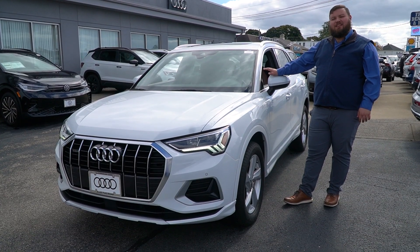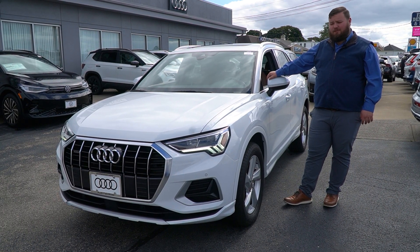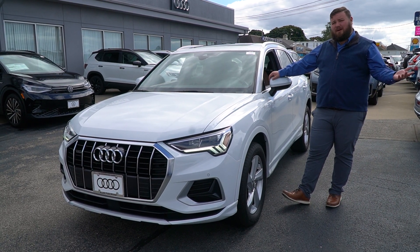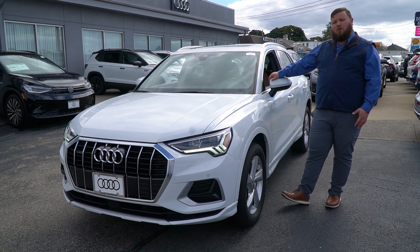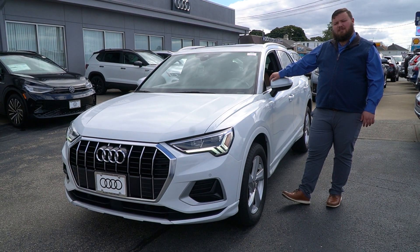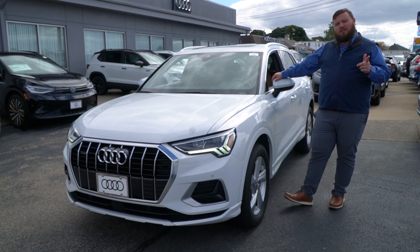Alright Mary, I hope this video was helpful in showing you around the 2020 Audi Q3 Premium Plus certified pre-owned. Give me a text, give me a call, shoot me an email — let me know if you have any additional questions, anything you want to go over about the vehicle I may not have talked about in the video. My personal line is 774-322-1975. Hope you enjoyed the video, thanks for stopping by.